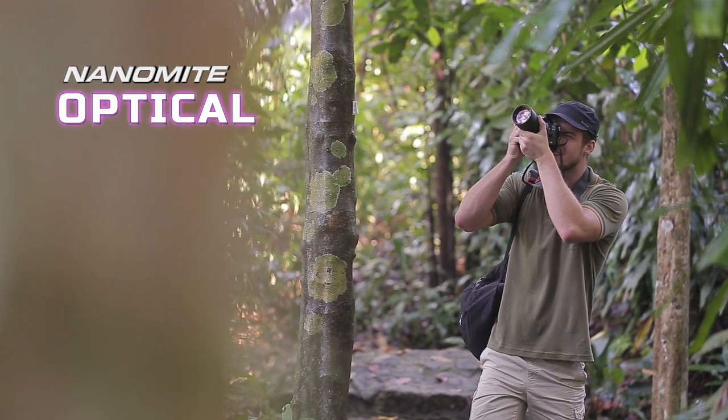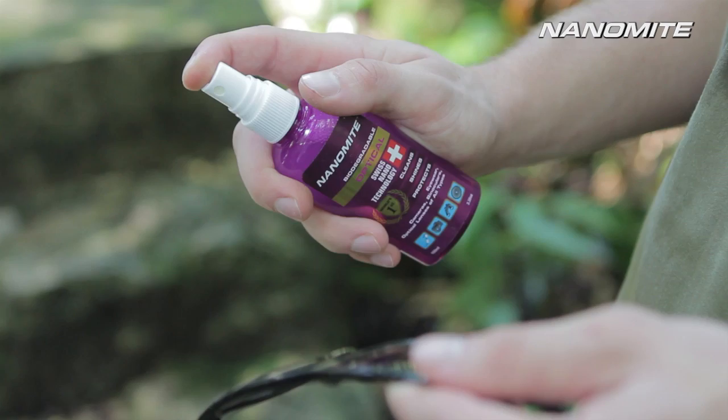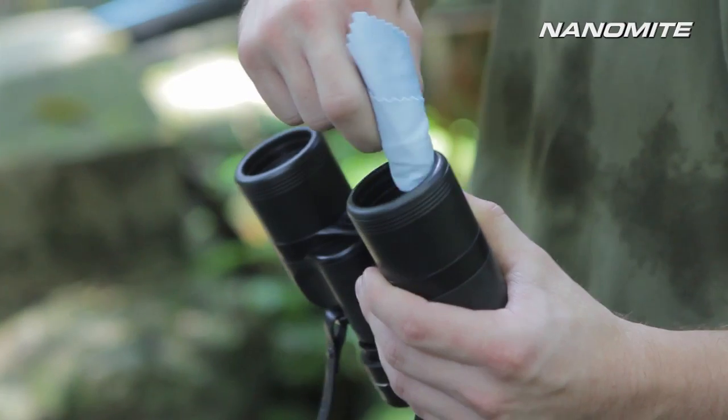The result is a cleaner surface with greater shine than ever before. No matter where you are, you can count on Nanomite for amazing cleaning results. Nanomite Optical cleans, purifies and protects in one easy step — delicate enough for all types of eyewear, cameras, binoculars.